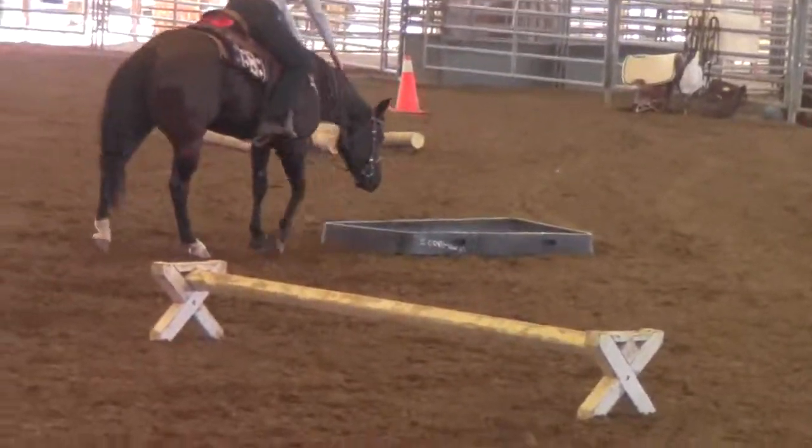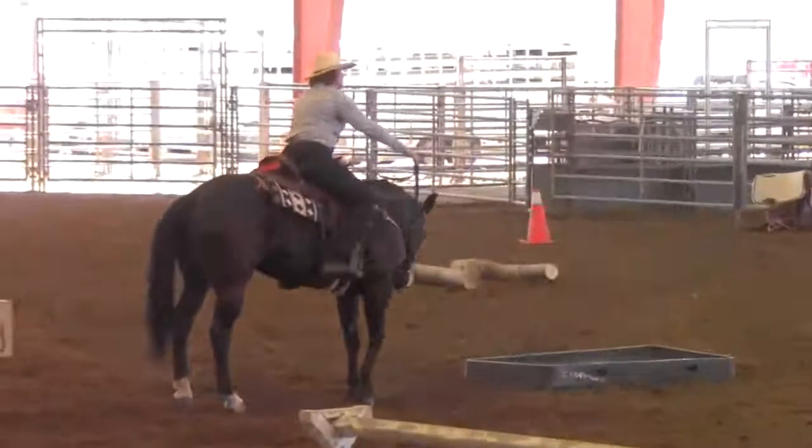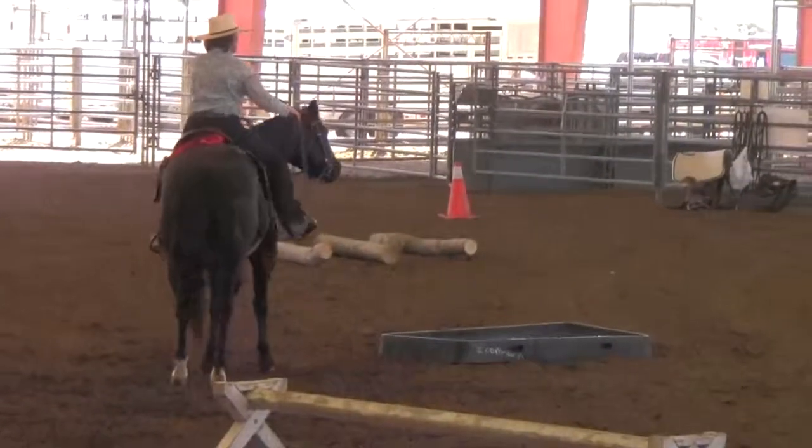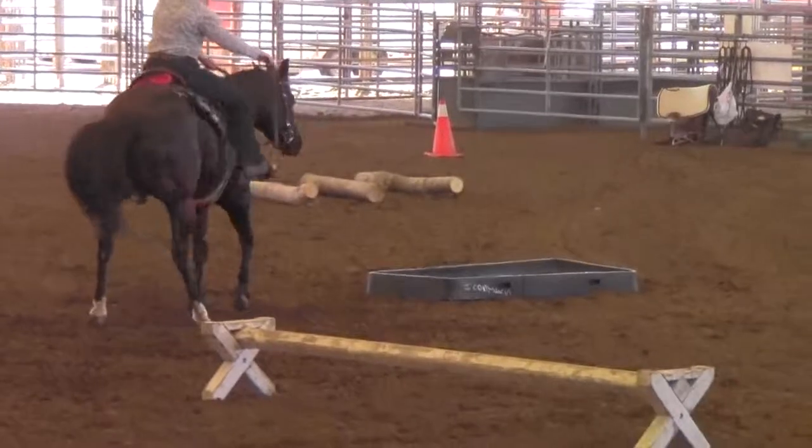She said it doesn't matter that the horse has done this before — every time you come up to it, if you have to reintroduce him to it, then that's what you have to do.